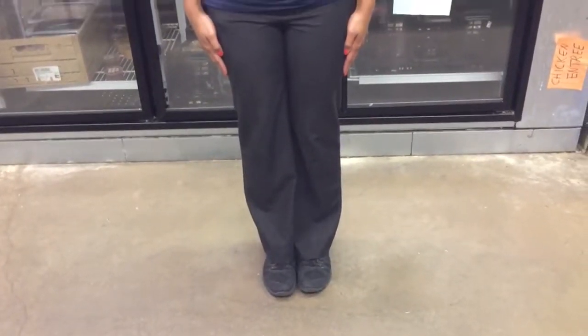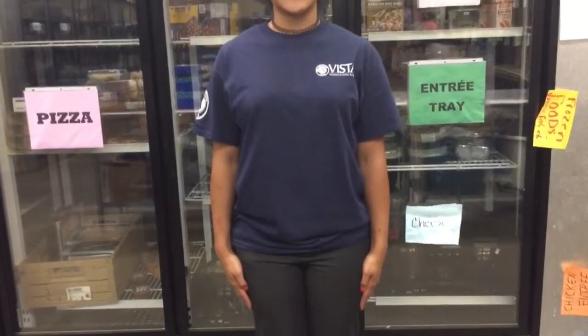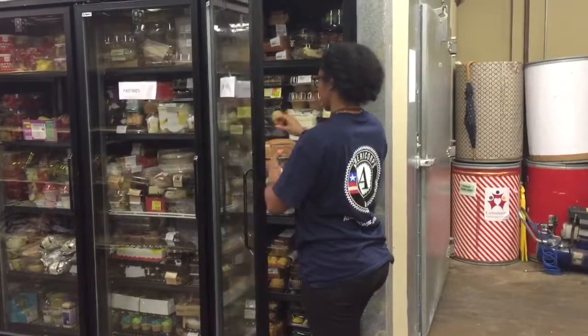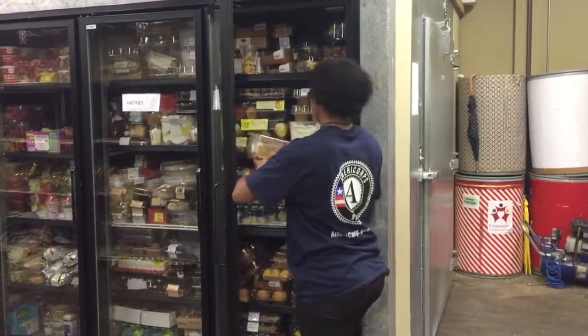Please dress in closed-toed shoes and comfortable clothing that may get dirty. No flip-flops and no sandals, please. If it's cold outside, it may be cold in the food pantry, so bring a sweatshirt. We ask that volunteers do not eat the food in the food pantry. If you would like food assistance, please go to the Welcome Center between the hours of 9 a.m. and 1 p.m.